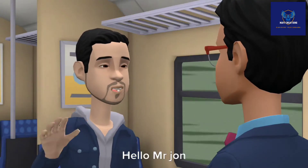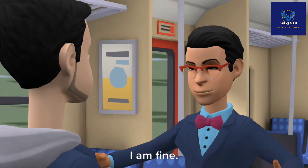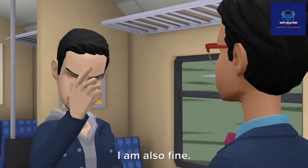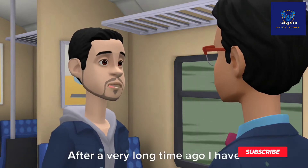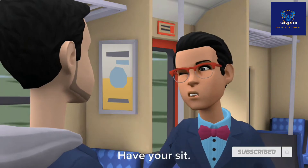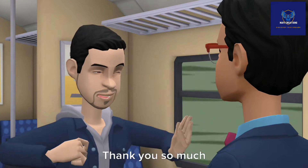Hello Mr. John. How are you? Hello Mr. Camel. I am fine. And you? I am also fine. After a very long time I get to see you. Please sit down. Thank you so much.